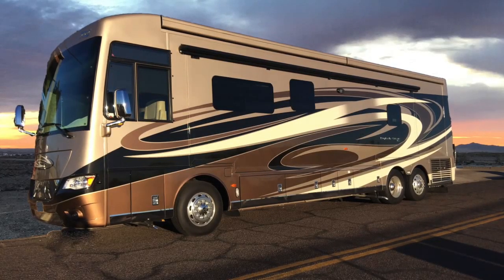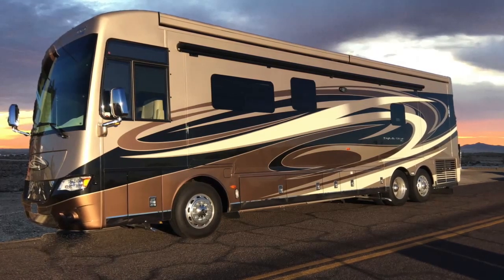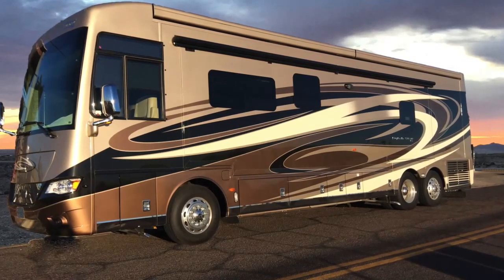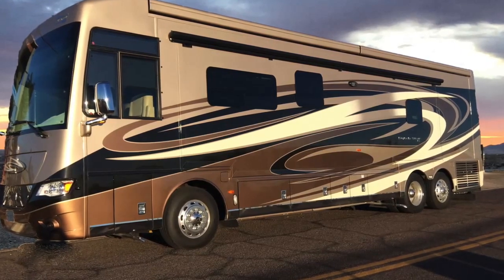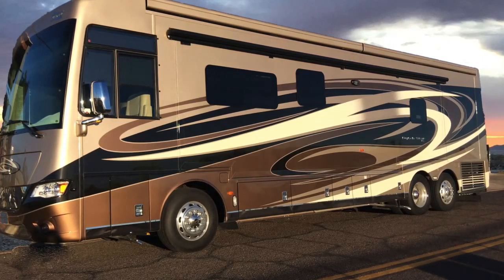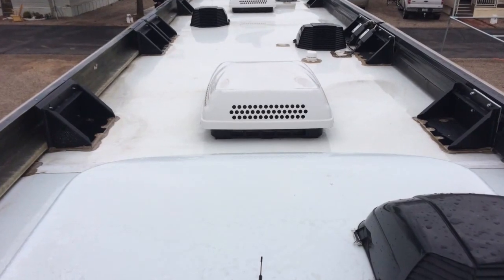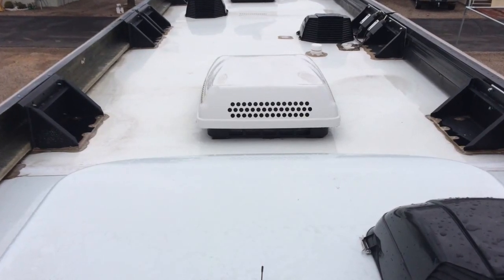This is a 2017 Newmar Dutch Star bus tag axle. It has raised side skirting panels on the roof to conceal air conditioners and everything else from the ground. We had to custom make a roof rack system to install 2000 watts of solar. We made it so that the panels are flush to the top of the skirting so there are no shadows produced.